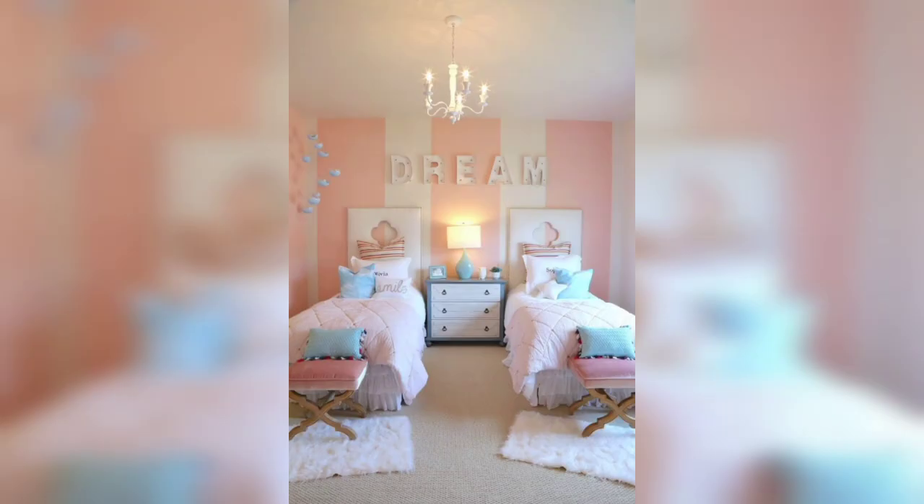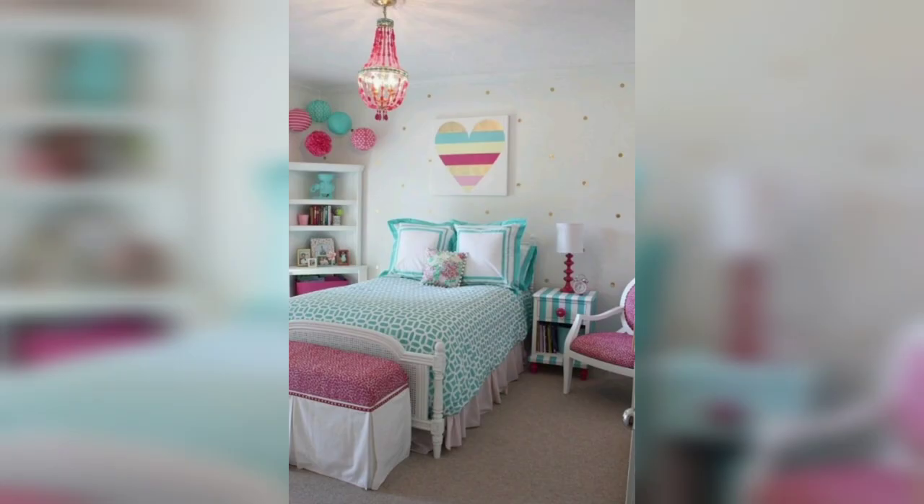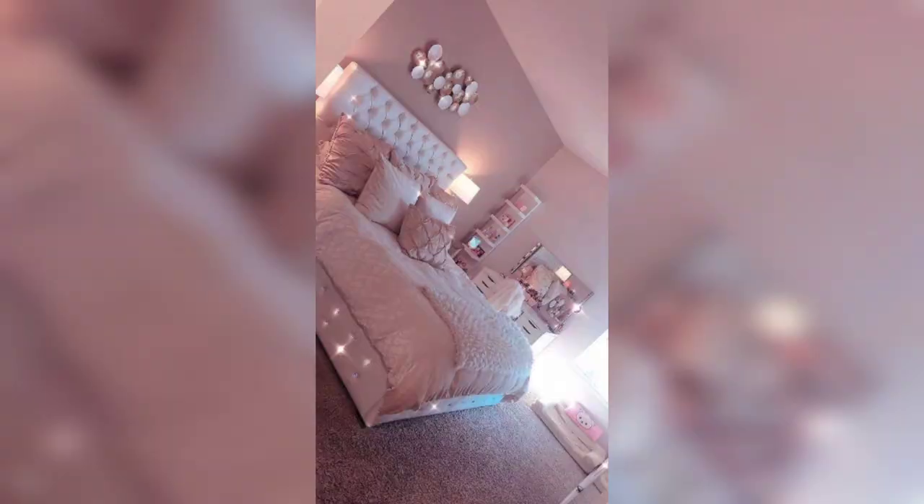If you are looking for a cohesive theme for your girl's bedroom, consider incorporating her favorite colors or patterns. For example, if she loves pink, you can create a monochromatic look with different shades of pink, and also add metallic accents or a touch of glitter to add some sparkle and shine. Alternatively, if she loves nature, you can use earthy tones and natural materials like wood and wicker.